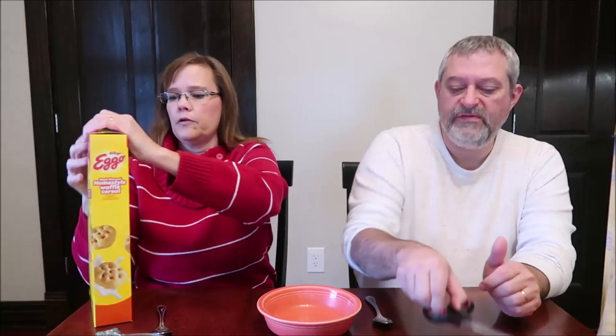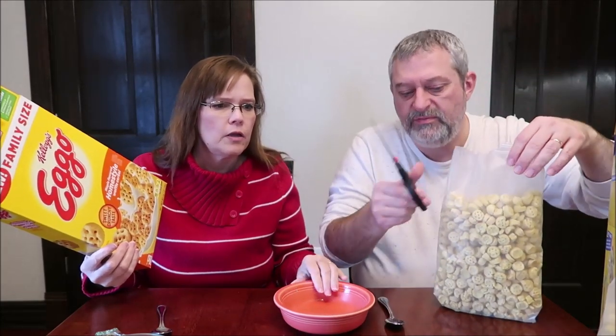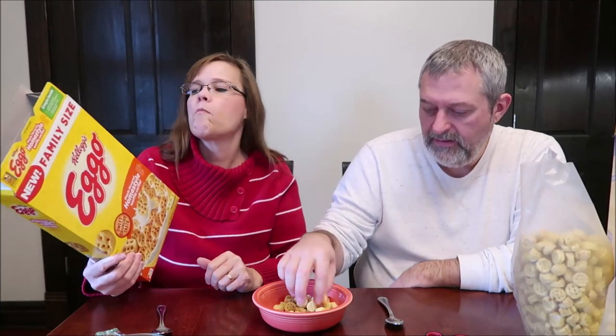So this is basically the Eggo waffles with maple syrup. The home style doesn't say maple, it just says home style, so it's like a plain waffle. Wow, that is — it smells like candy. I was afraid it was going to be too strong because the smell is very very strong, but there's actually a really good balance — waffle flavor with just a little bit of maple. You could eat that by itself too.